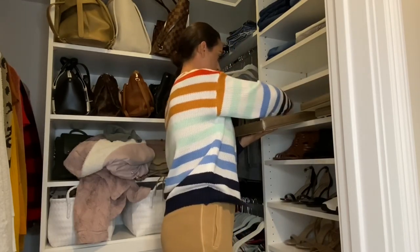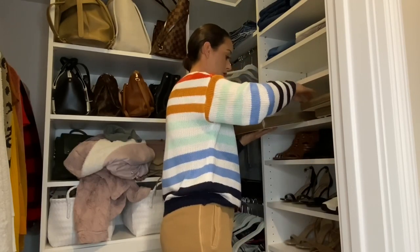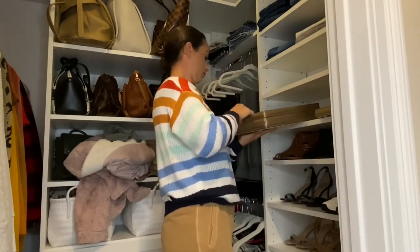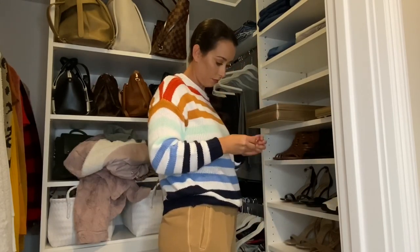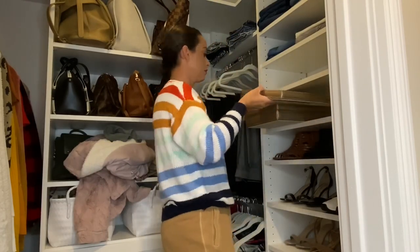I also keep some of my costume jewelry in my closet. I'm going through it — anything I'm no longer wearing, like some earrings I bought that are way too heavy — I'm going to set aside to probably sell on Poshmark. Now I'm going to go through all of my shoes: sneakers, heels, boots, anything like that.